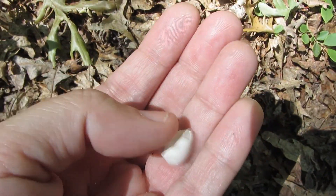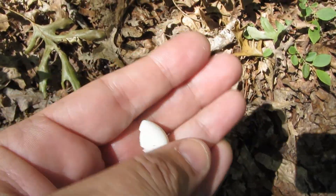I found a little piece of a bird eggshell, so there must be a nest somewhere around here. Awesome.